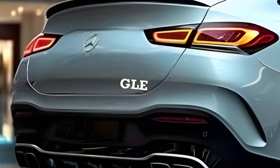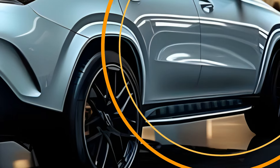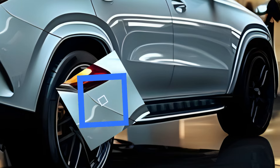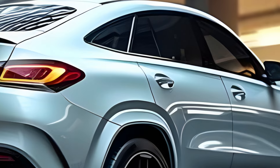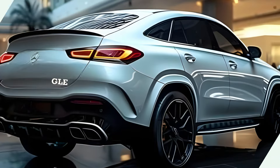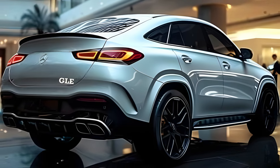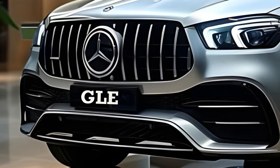The Mercedes-Benz GLE, a prominent player in the luxury market, is scheduled for a revamp in 2025 with anticipated substantial enhancements. The GLE model prioritizes practicality and features a rugged and assertive style commonly associated with SUVs. This may be observed in the roof's sloping shape, which imparts a dynamic and athletic aesthetic.